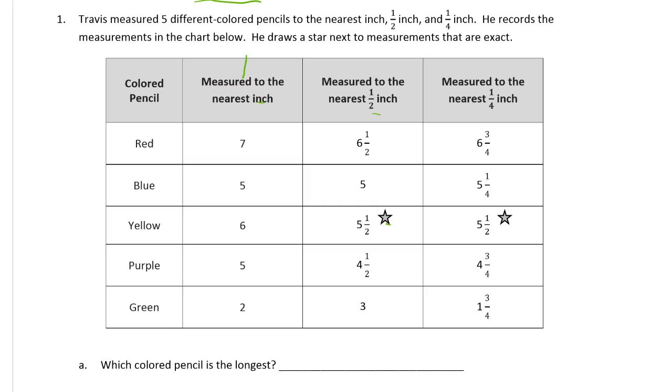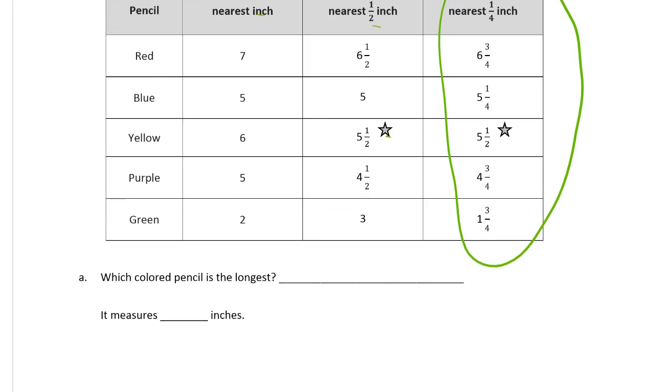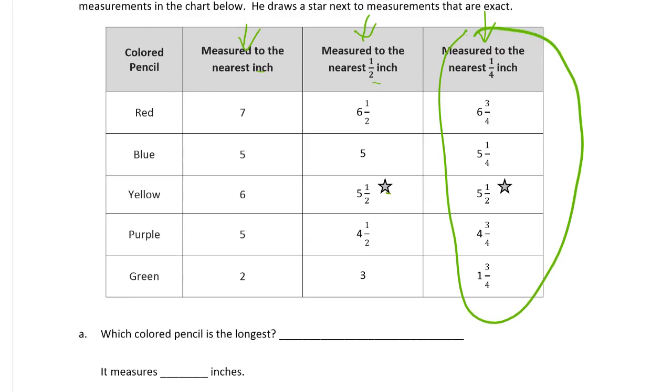Here it is measured to the nearest whole inch, here to the nearest half inch, and here he's measuring to the nearest quarter inch. This is the most precise of the three measurements, and that's what we're going to use for the first question: which colored pencil is the longest.